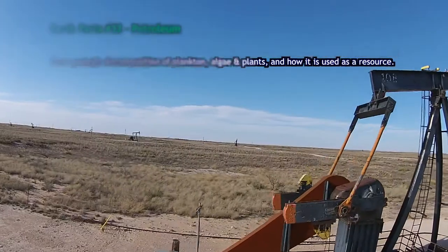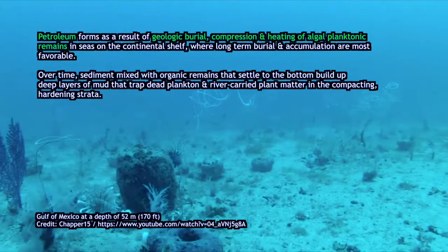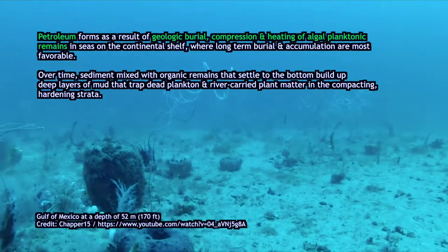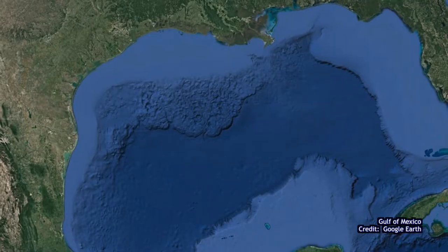Petroleum largely comes from plankton. It comes from the ocean — warm tropical seas, sunlit waters where there's lots of growth, lots of plankton, phytoplankton, algae — perhaps a river depositing into the ocean, sort of like the Gulf of Mexico, which is a petroleum-producing region.